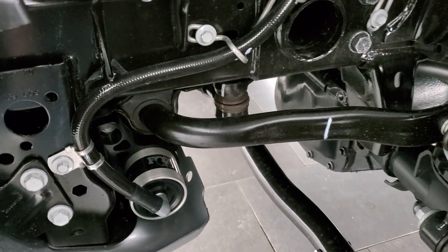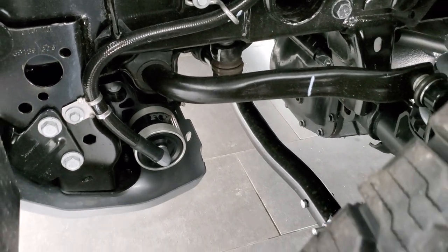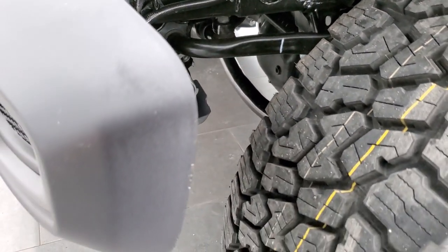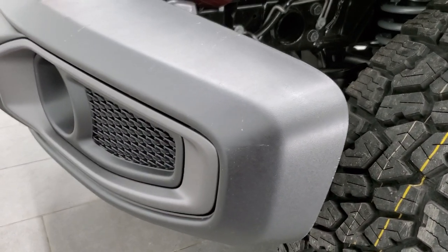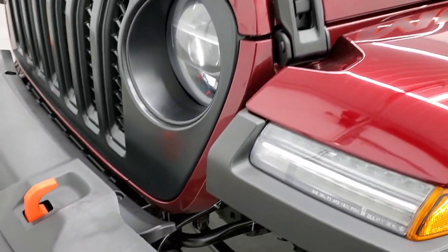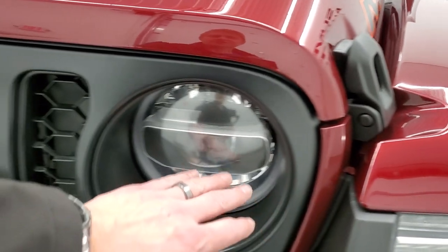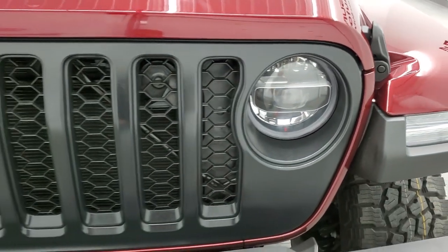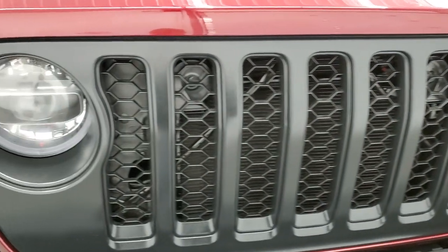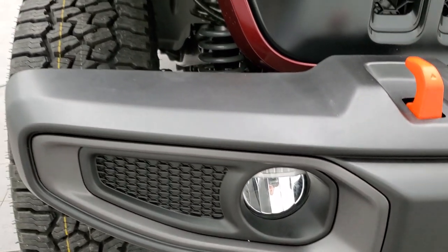You also get the Fox shocks jounce bumpers, designed for off-roading in the desert and handling the shocks of off-roading. This one has the LED lighting group, which gives you the LED running lights in the fenders, the LED projector headlamps, LED running lights, and LED fog lamps.